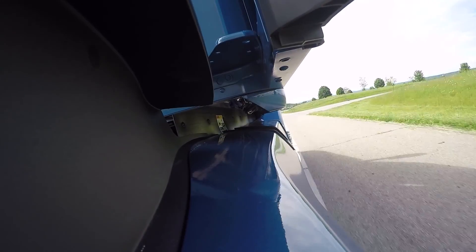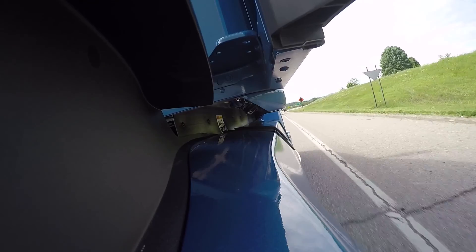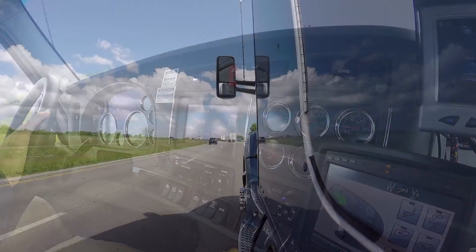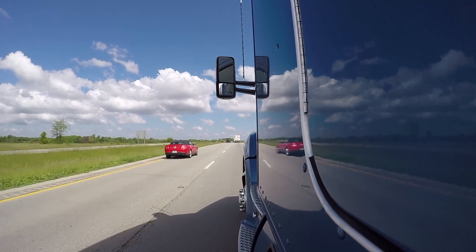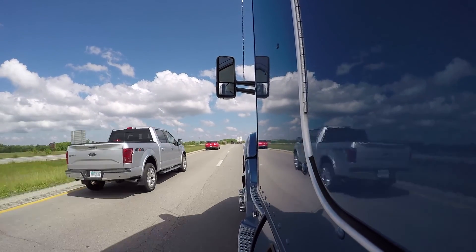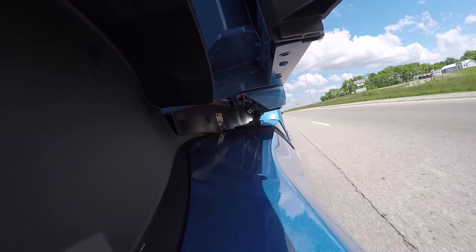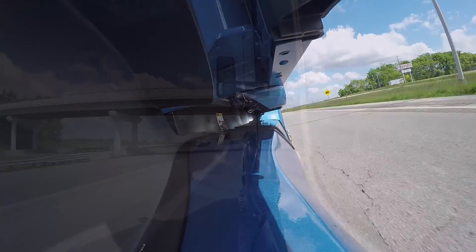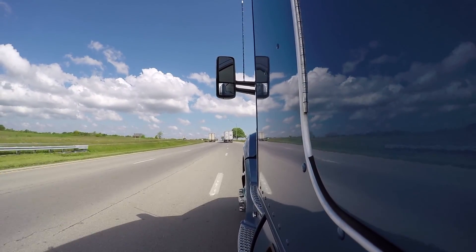Also available on Paccar engines is Truck Tech Plus, Kenworth's real-time vehicle health monitoring system. This system monitors engine health and sends notifications about anything that might be wrong, communicating warnings to the fleet manager, Kenworth call center, and Kenworth dealer. In this way, uptime can be maximized — all necessary parties are notified as soon as something is found to be wrong, so it can be fixed as soon as possible to get the truck back on the road.